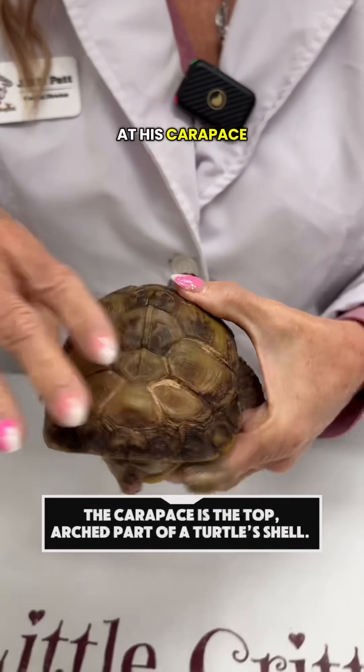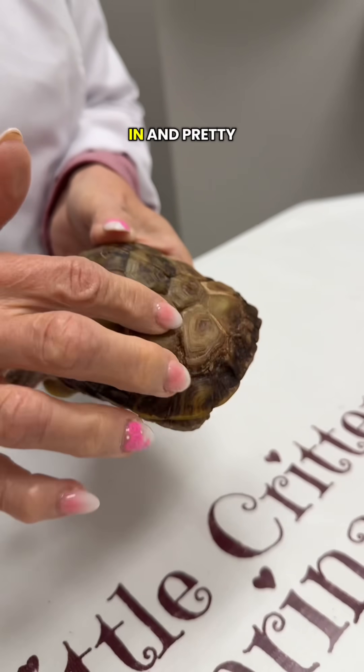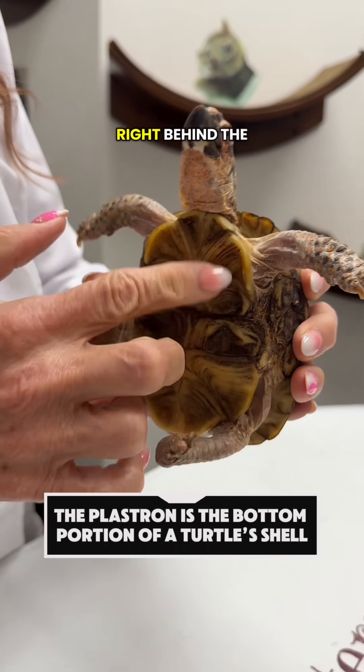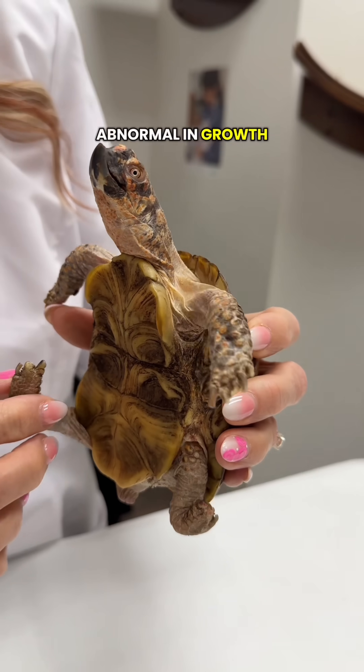If you look at his carapace, or top shell, you can see it's actually sunken in and pretty abnormal in its growth. And if we look at the plastron, or the bottom shell, you can see right behind the hinge it's also sunken in and very abnormal in growth.